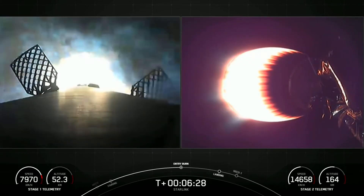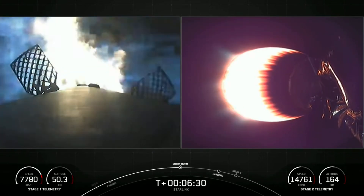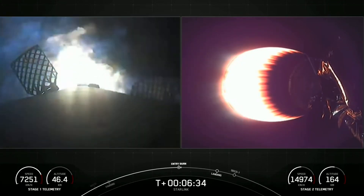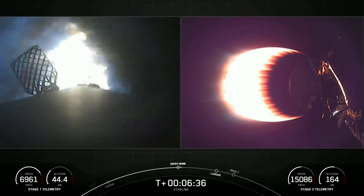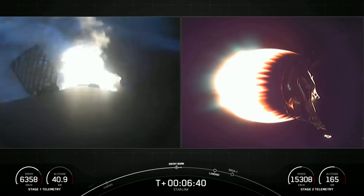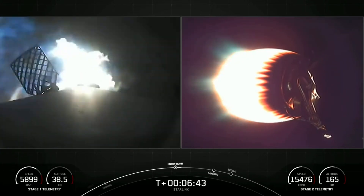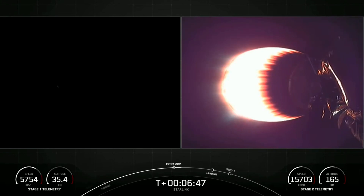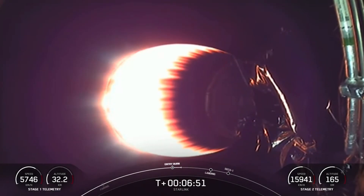Stage one entry burn startup — this 20-second burn has just begun. You can see that on the left-hand side of your screen. If you look closely, you might be able to see those grid fins actuate to assist stage one entry burn. And as you just heard, shutdown of that entry burn, steering of that stage one.